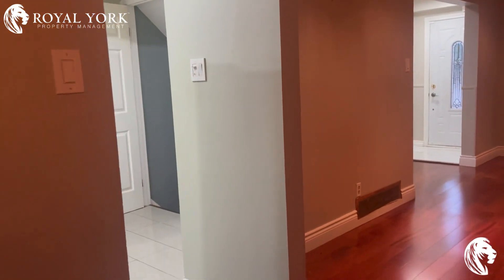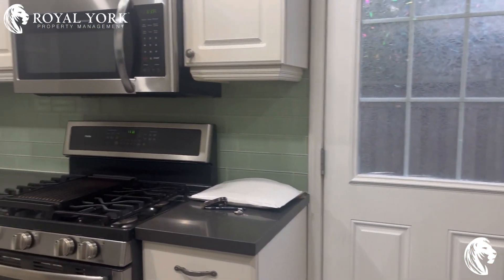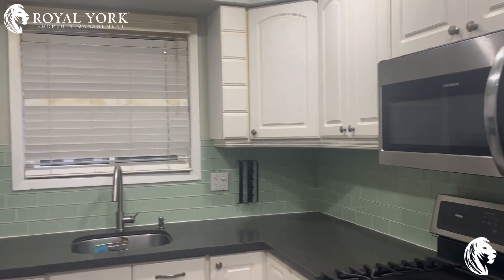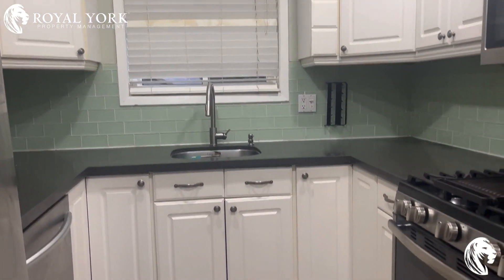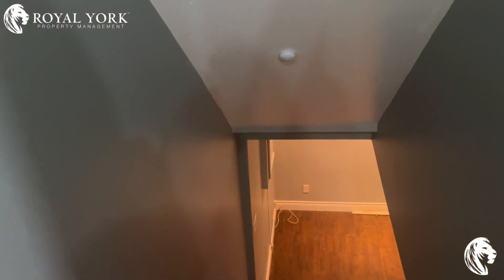Here you have your gorgeous kitchen with stone counter, white cabinets, backsplash, and all new appliances. This house also has a finished basement.